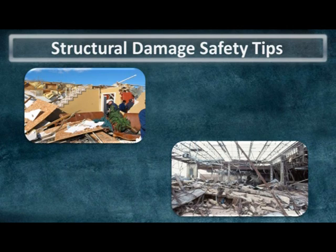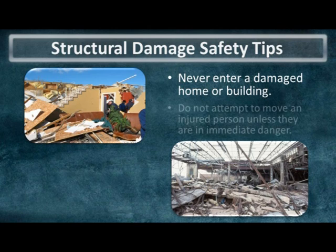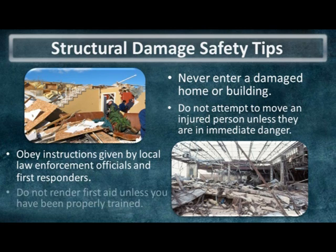It's not uncommon to have area residents, spotters, and storm chasers flock to a scene of structural damage, especially after a tornado. Unless you are an emergency official or first responder, you should avoid entering the damaged area to allow officials to perform their duties uninterrupted. Only if you believe an injured person is in immediate danger should you attempt to move them.